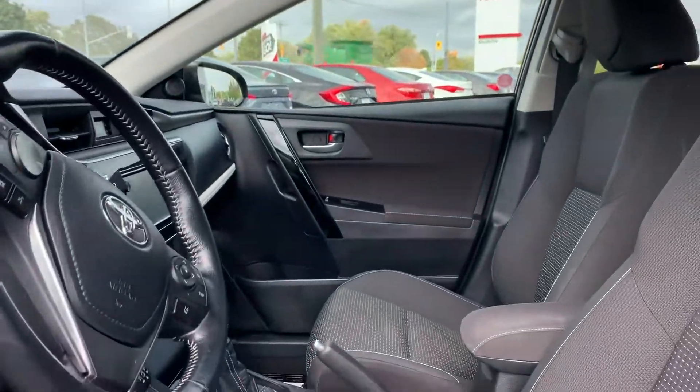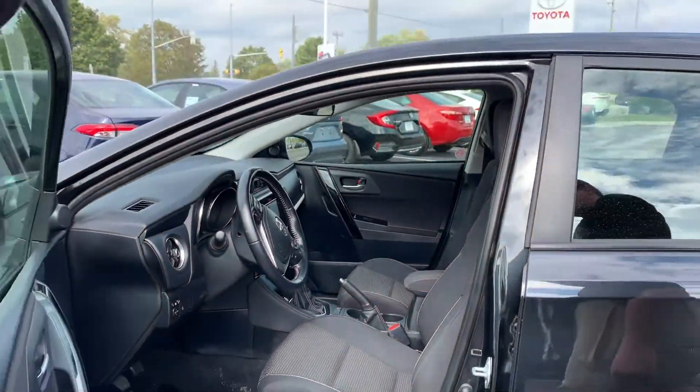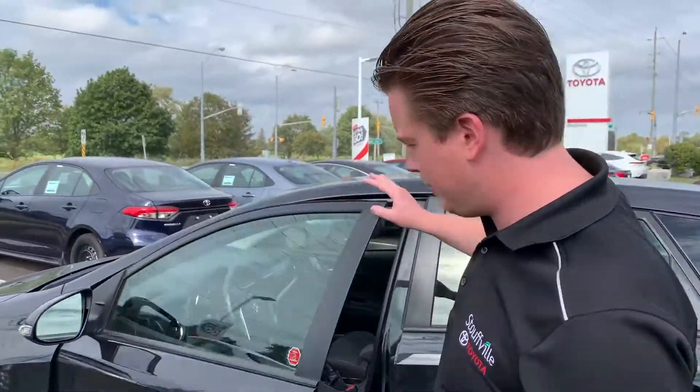You can see it's well taken care of. It's got the nice rubber mats in there, Bluetooth, rear view camera, lane keep assist.